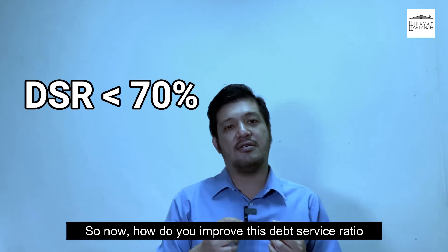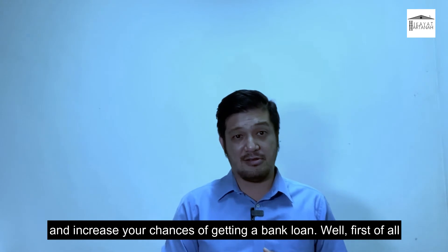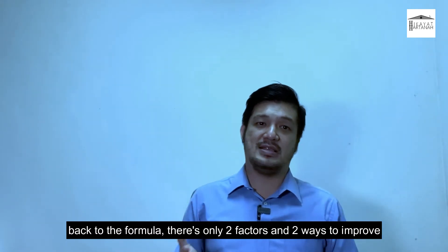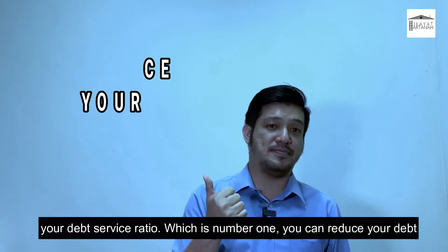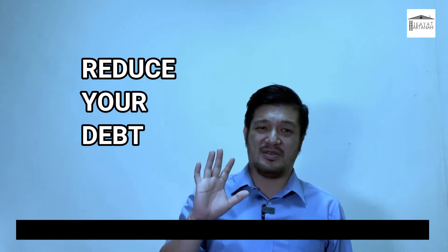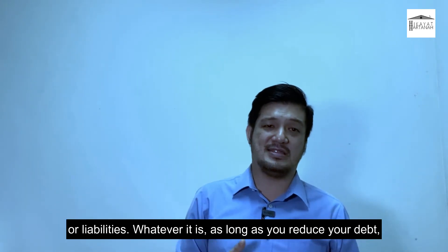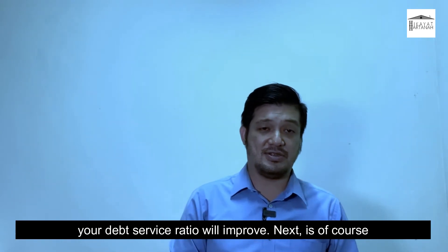So how do you improve your debt service ratio and increase your chances of getting a bank loan? Back to the formula, there are only two factors and two ways to improve your DSR. Number one, you can reduce your debt — by settling off some loans, doing debt consolidation, refinancing, or even selling some of your properties or liabilities. As long as you reduce your debt, your debt service ratio will improve.